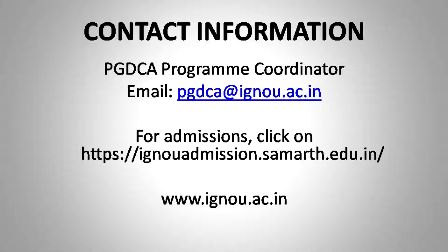You may contact the PGDCA coordinator at the email id pgdca@ignou.ac.in. All relevant information is also available on the website of Indira Gandhi National Open University, at the School of Computer and Information Sciences page. You can take admission and enrich yourself at the academic and professional level. All the best, and thank you.